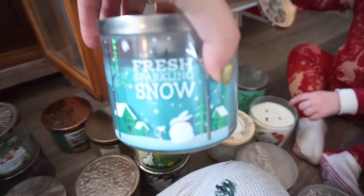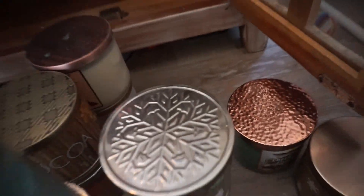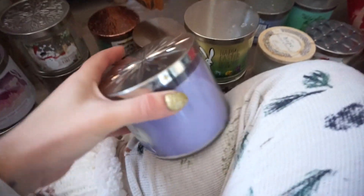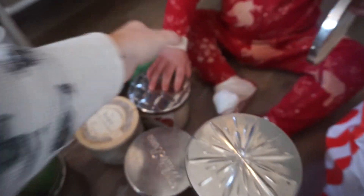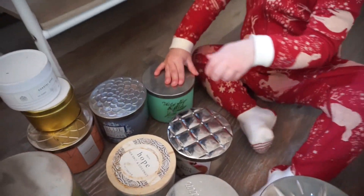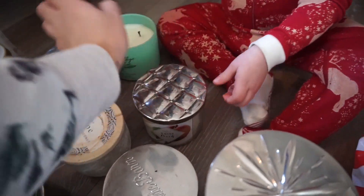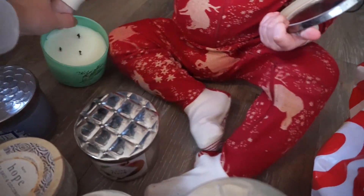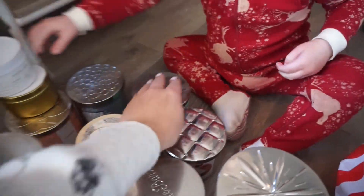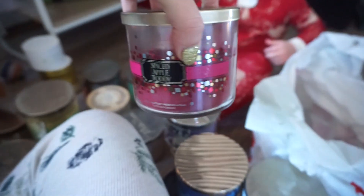Fresh Sparkling Snow — we're going to keep, I remember liking that. Sweater Weather — I'm going to give it to my aunt. The last one is Spiced Apple Tide — it's old so we're going to get rid of it.